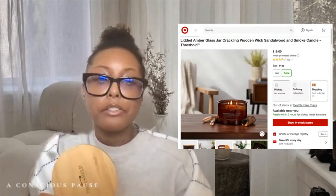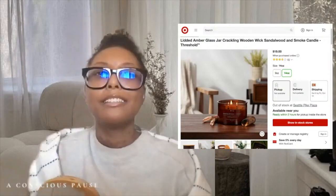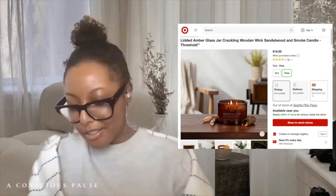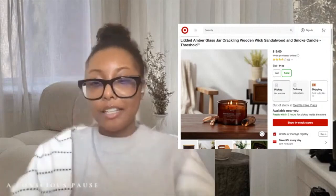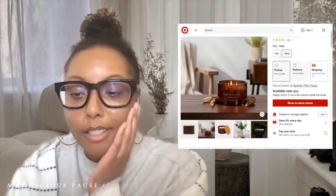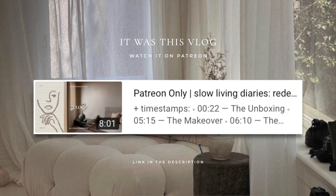It smells so good — like a holiday fall cabin. It almost smells like pine too. It is literally one of my favorite candles. Anytime I can swing it, I'll get the big one. They do have a nine-ounce as well. I love the brown glass jar, and it has an overall burn time of up to 36 hours.